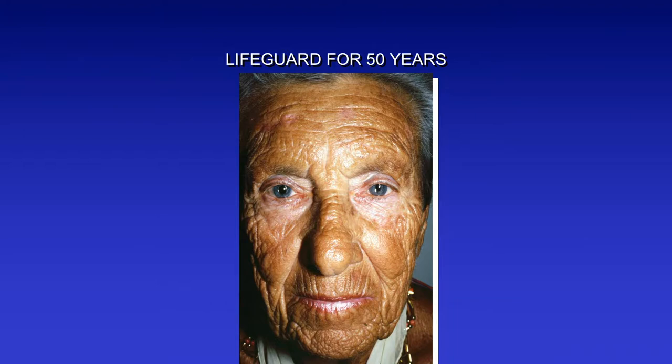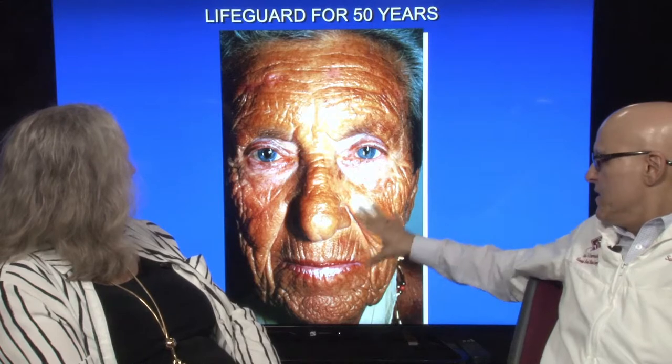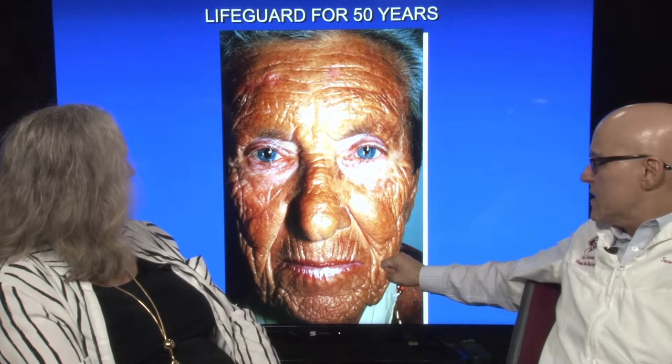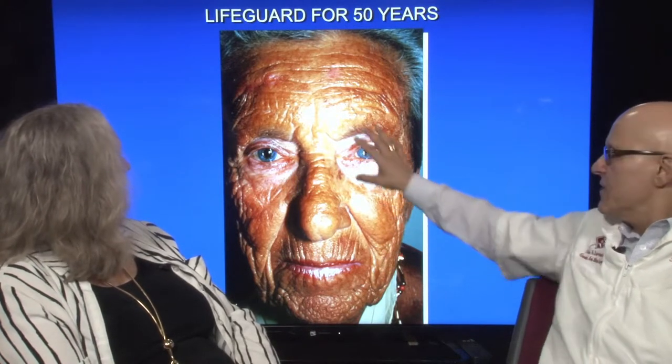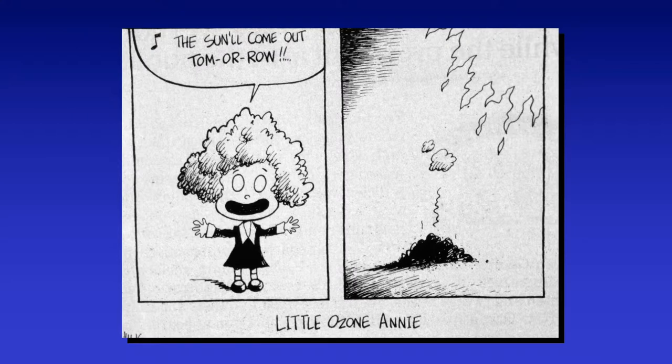This is a woman who was a lifeguard for 50 years. Most of the damage on her face — the wrinkling, the lack of reflection — is just a lot of damage from lack of protection. We don't want to see this kind of tanned look on somebody because it's a bad sign. Those of you who remember Little Orphan Annie — there's Little Ozone Annie. She's saying the sun will come out tomorrow and then she's burned. This is not what we would like to see.